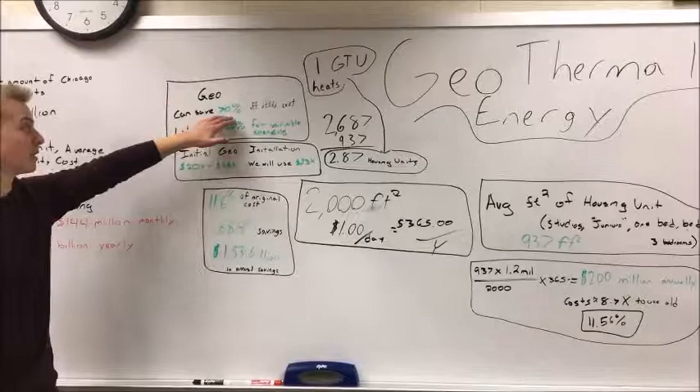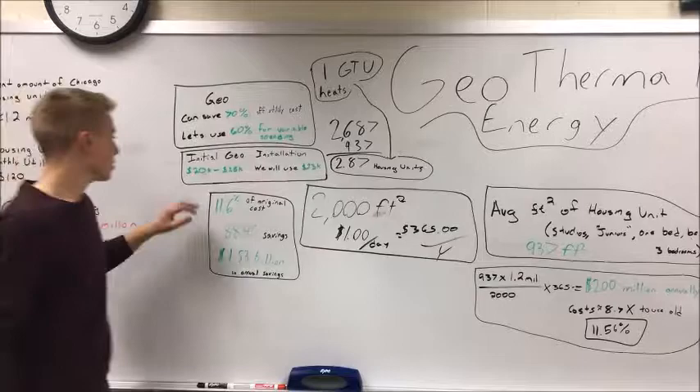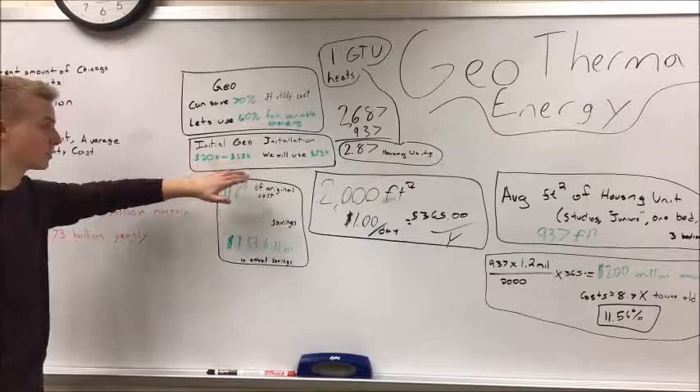Hi, I'm Paul. With geothermal heating, it will save you up to 70% of the original utility cost. For our numbers, we're going to use 60%. The initial installation of a geothermal heating unit is going to range from $20,000 to $25,000. For our numbers, we're going to use $23,000.